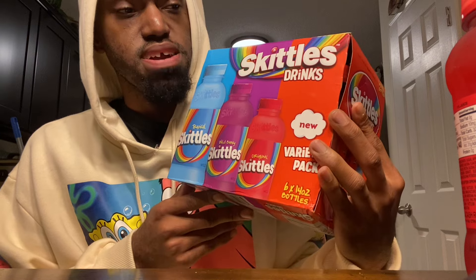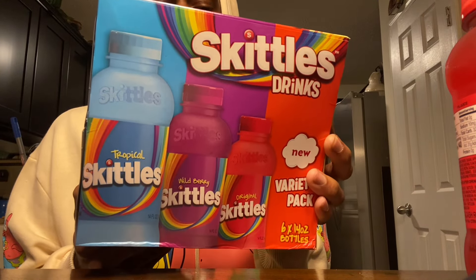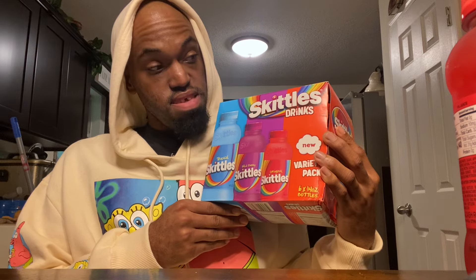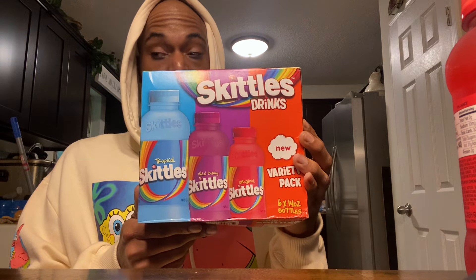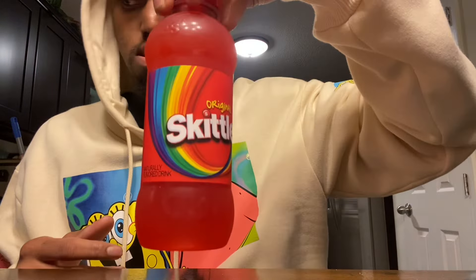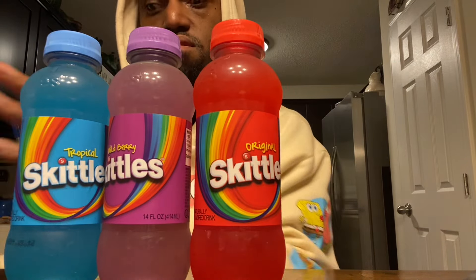They were $8.98, so when you get these you'll probably be spending at least eight to nine dollars. It's only a pack of six — two flavors each. As you can see in the packaging, you got Original, Wild Berry, and Tropical. These are brand new. I'm excited, I've been hearing about these a lot. I heard they've been selling out fast, going off the shelves quick, but I was finally able to track these down.